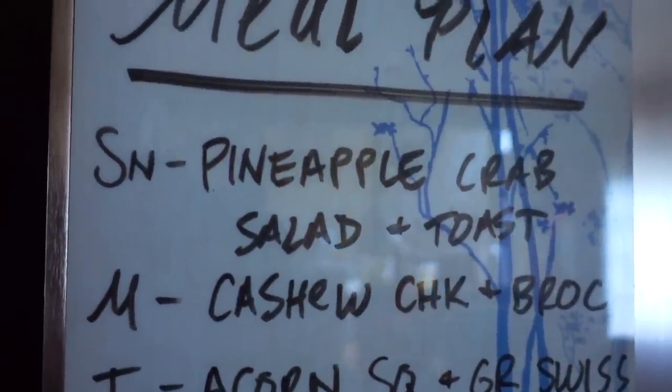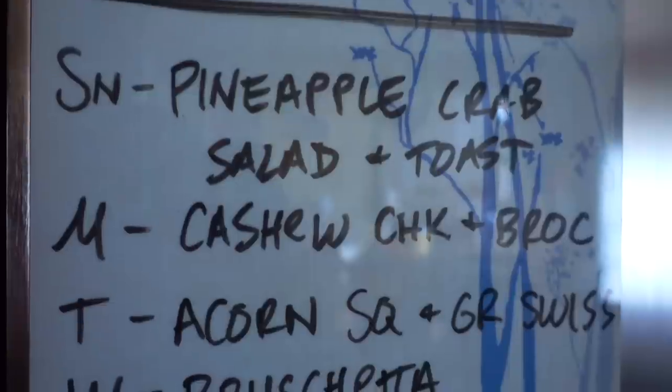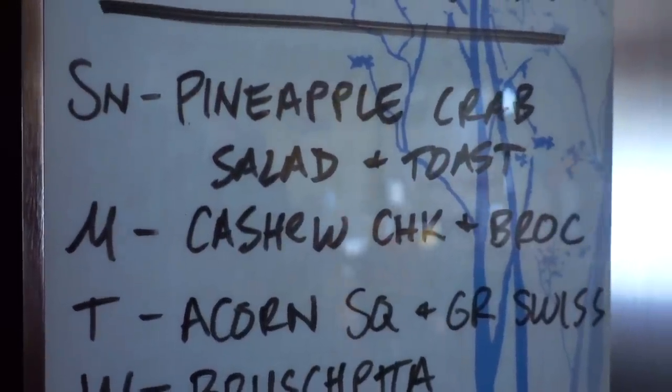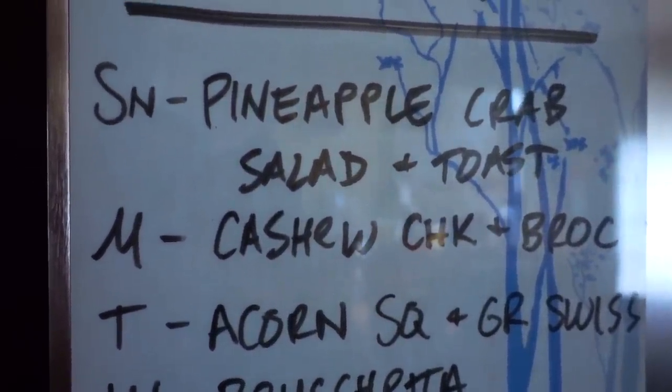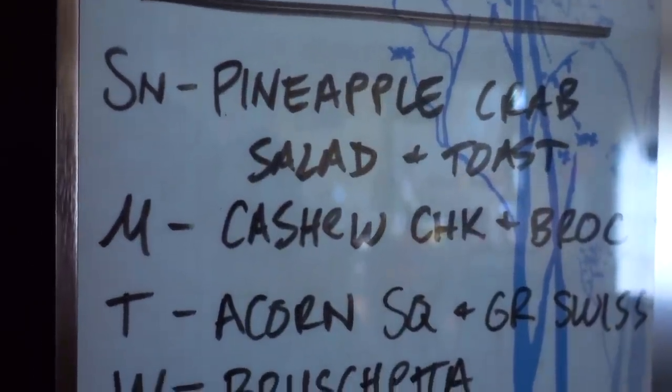Monday will be cashew chicken with broccoli — kind of a stir fry. Tuesday will be acorn squash again. I know I eat a lot of acorn squash, but we love that in the fall. That will be alongside some grilled cheese.